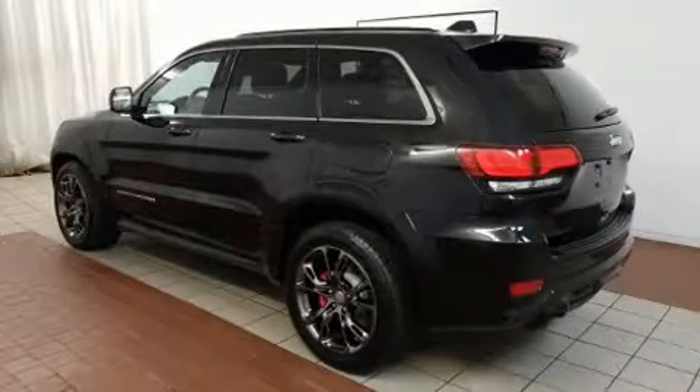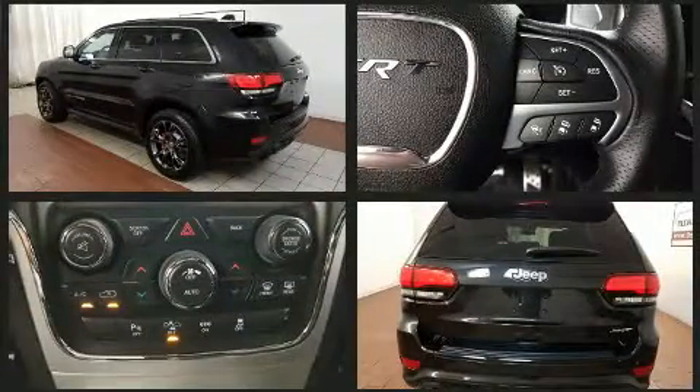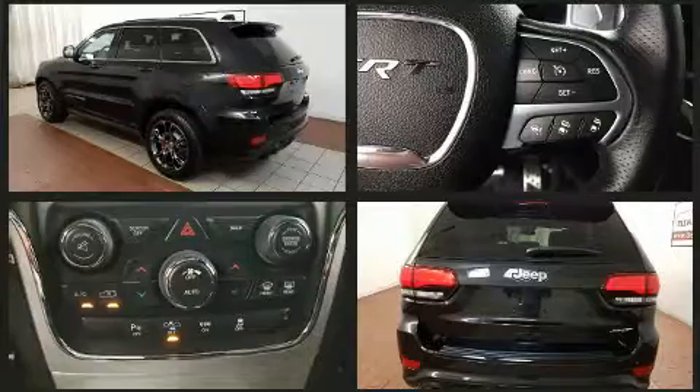Get excited about the 2015 Jeep Grand Cherokee. With fewer than 25,000 miles on the odometer, this four-door sport utility vehicle prioritizes comfort, safety, and convenience.